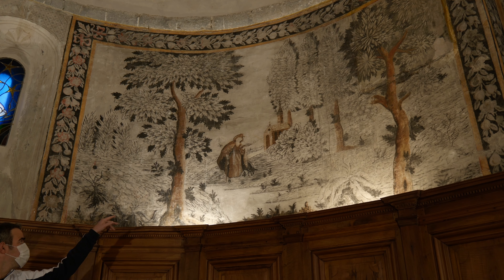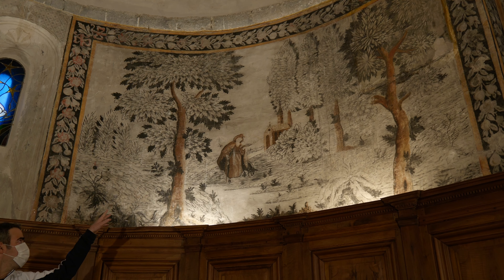Ce personnage nous rappelle l'implantation d'un ancien couvent des Antonins. Cette fresque pourrait évoquer la Baume, car sur cet ensemble, plusieurs édifices nous rappellent le couvent des Dominicains, ou la tour fortifiée qui se trouvait autrefois au niveau du rocher.